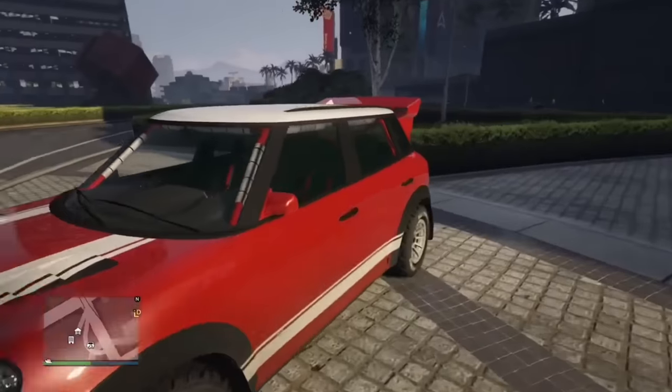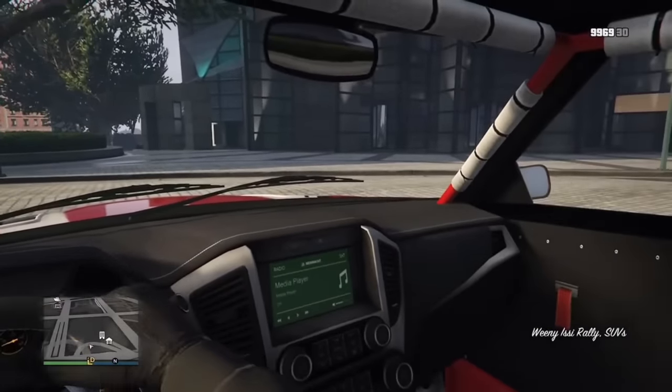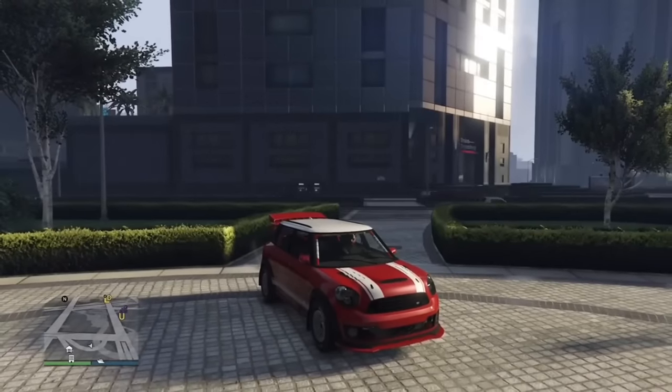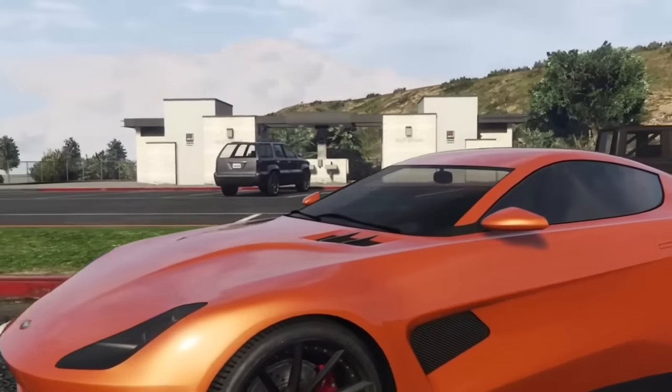The Issy Rally is classified as an SUV even though it's more of a hot hatch. There is no hot hatch category in GTA Online. I would have classified it as Sports or Off-Road — it's more of a crossover if anything. You also sit incredibly low in the Spectre.